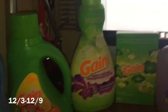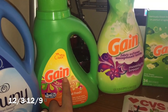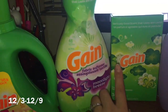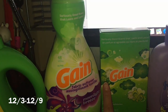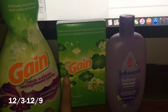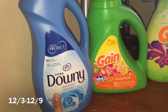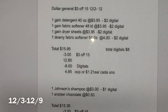En el primer escenario va a agarrar un jabón detergente de Gain de 40 onzas a $3.95, cupón digital de $2. El suavizador de ropa de Gain de 48 lavadas a $3.95, cupón digital de $2. Las toallitas de secadora de 105 unidades a $3.95, cupón digital de $2. También el suavizador de Downy de 51 onzas a $4.00, con cupón digital de $2.